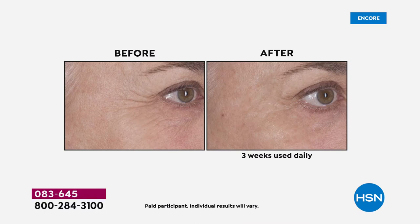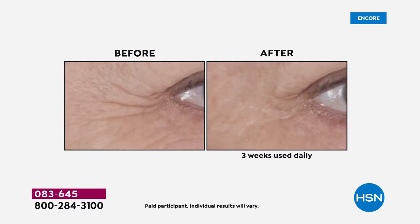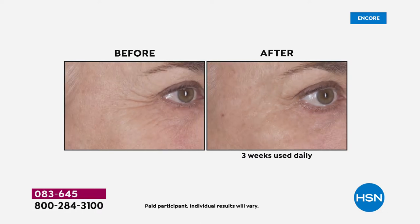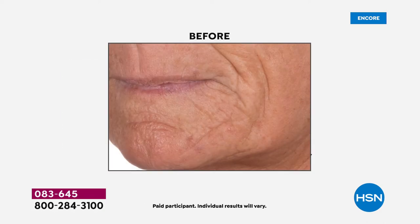I want you to take a look at these before and afters. Look at the close-up shot of the eyes. You're probably saying, wait — I can use this around my eyes? Yes, you can. After three weeks — and you have a 30-day return policy — look at that difference. You don't even see the lines at all.